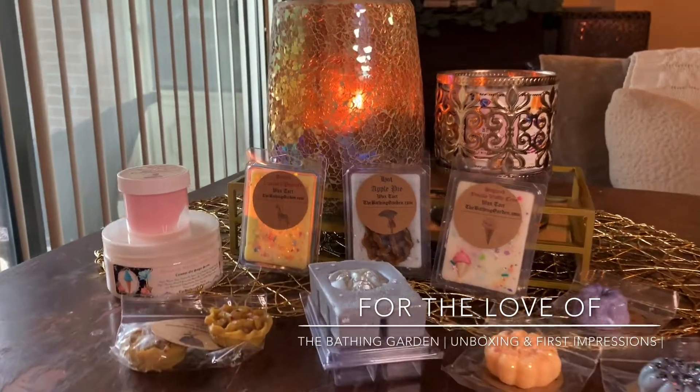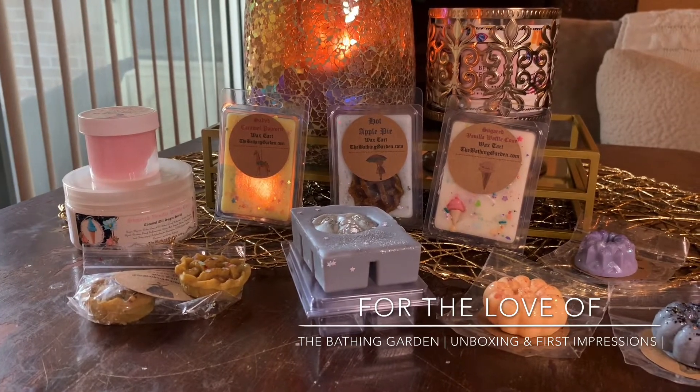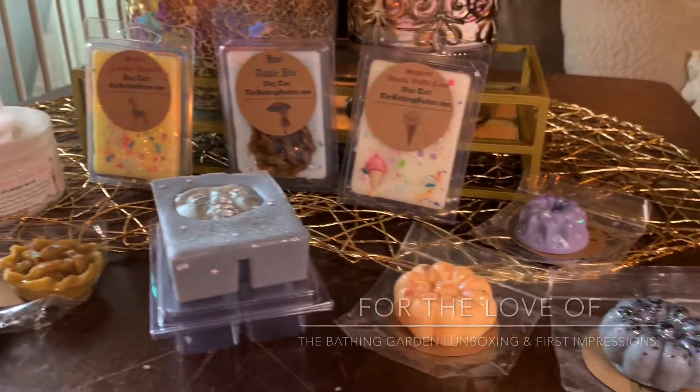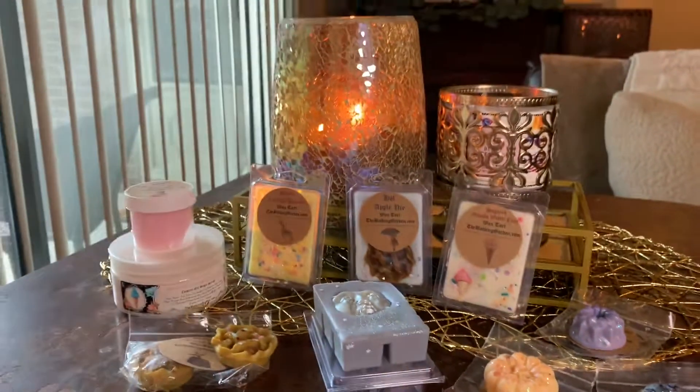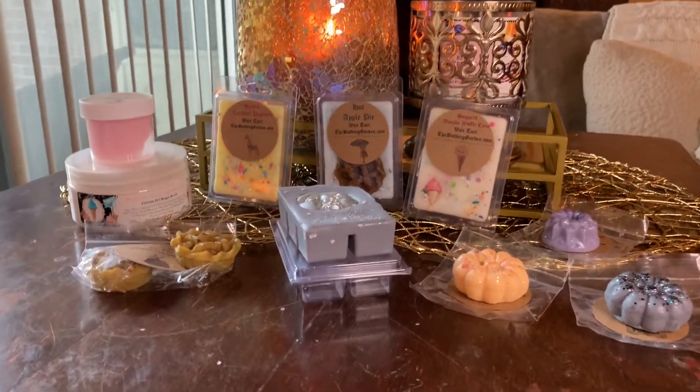Hello, hello you guys, it's Lauren. Welcome back to my channel, For the Love of. If you're joining me for the first time, I want to say welcome and thanks for taking the time to click on yet another Vendor Wax Unboxing slash First Impressions. If you're a returning viewer or subscriber, welcome on back.